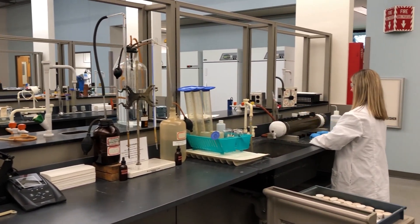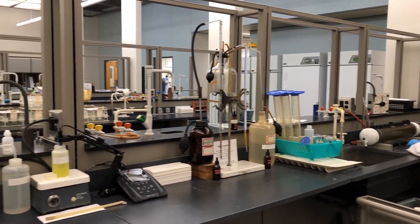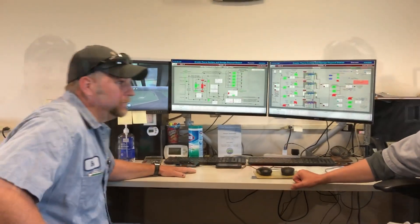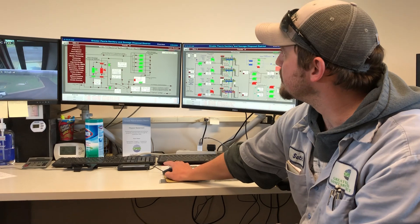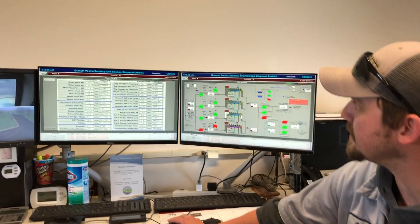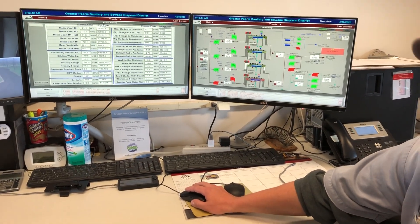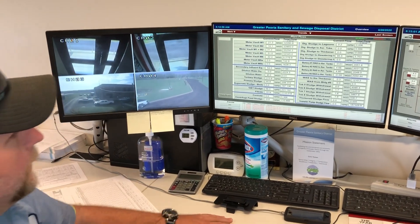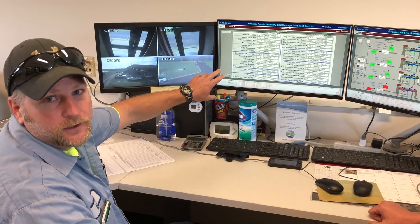Let's take a quick look at the lab, then go to the operations building where two of our operators, Eric and Seth, talk about our computer system. This is our SCADA system. We use it to monitor the plant — it shows all of our plant flows. This is one of the main screens used to monitor how much flow is coming into the plant. Right now we've got about 32 million gallons a day coming in. This main screen tells us what's going on through all portions of the plant.